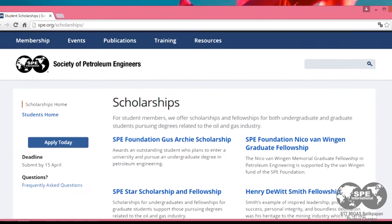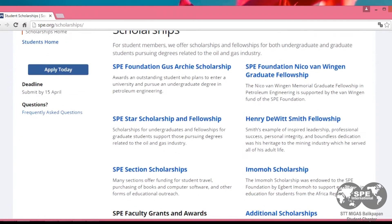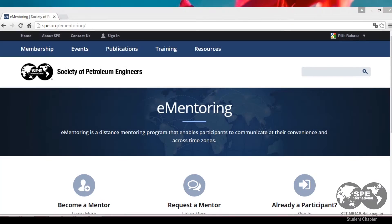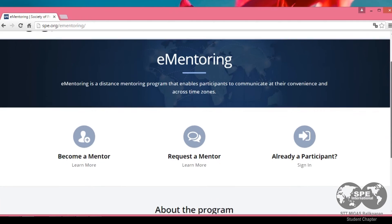And the last, as a student, you can apply for SPE scholarships, discounts on textbooks and reference books, compete in paper contests, receive career advice from a mentor, and participate in SPE programs such as a team mentor.